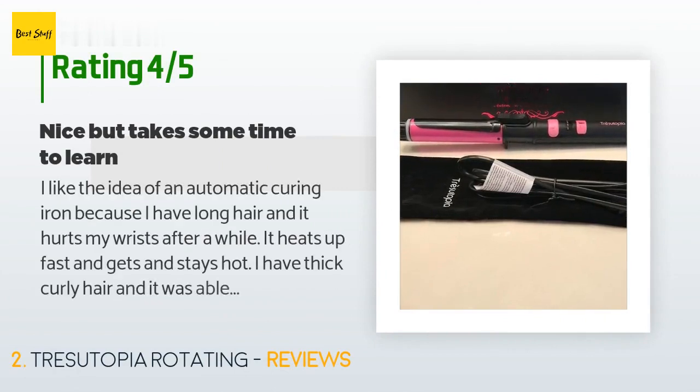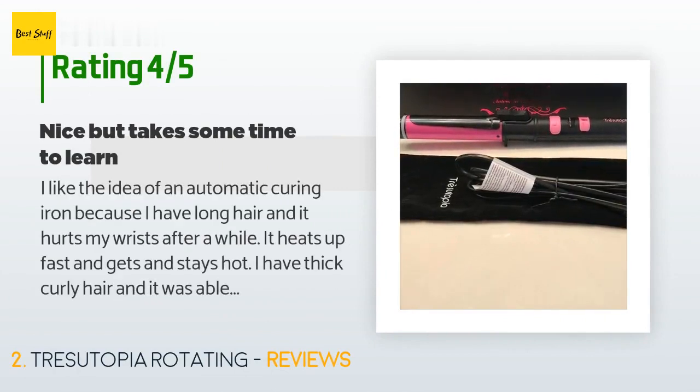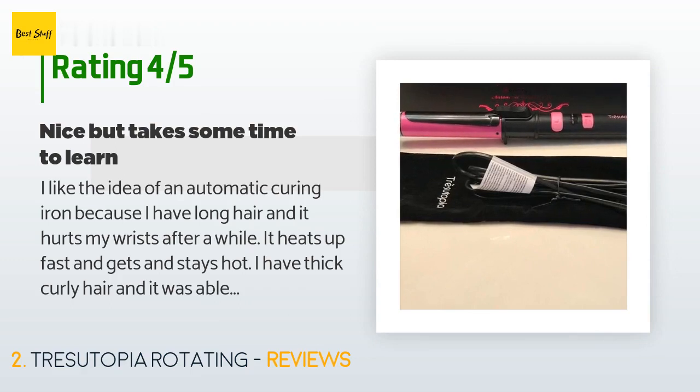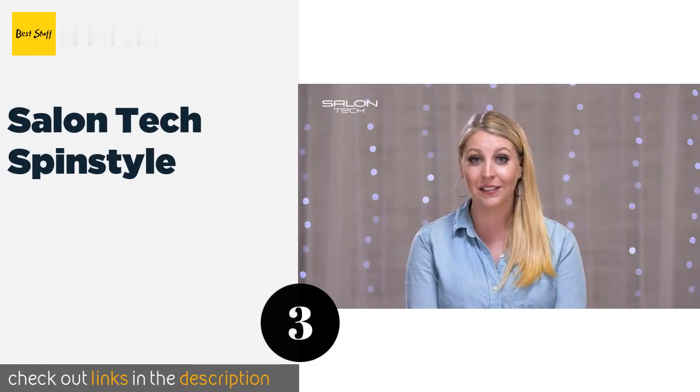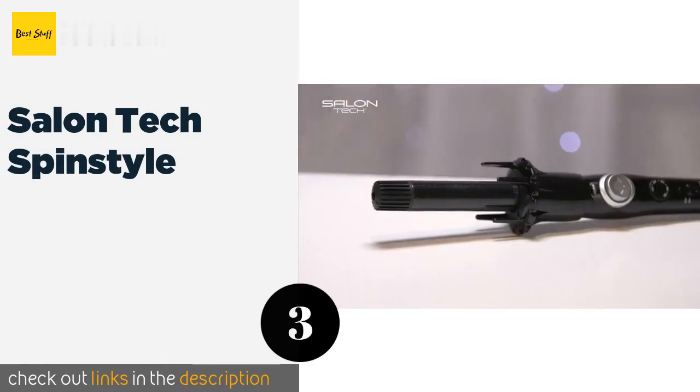A customer said: I like the idea of an automatic curling iron because I have long hair and it hurts my wrists after a while. It heats up fast and gets and stays hot. I have thick curly hair and it was able to create pretty curls. While it does do what it's supposed to do, it takes some learning to get it right, especially because the placement of the buttons makes it easy to hit the wrong one. The only problem was the curler sometimes doesn't hold on to my hair well enough.